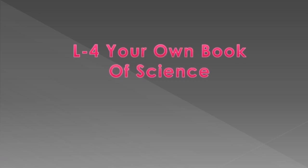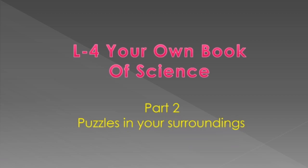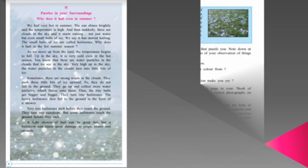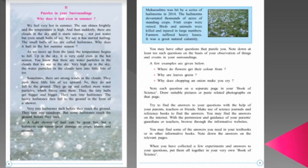Let's learn something amazing today. Lesson 4: Your Own Book of Science, Part 2 — Puzzles in Your Surroundings. Puzzles are something that make us wonder why or how something happened. So here in this lesson, we are going to find the answers to many such puzzles.